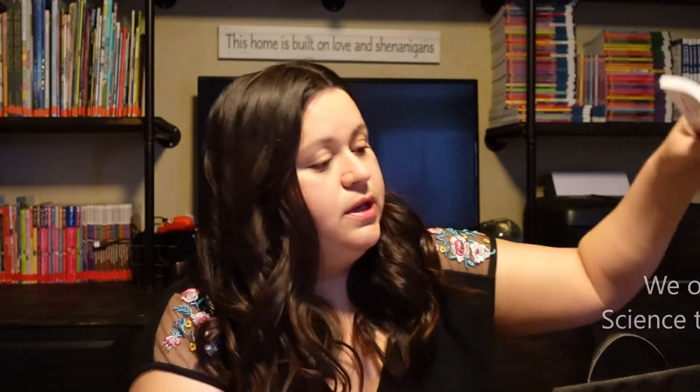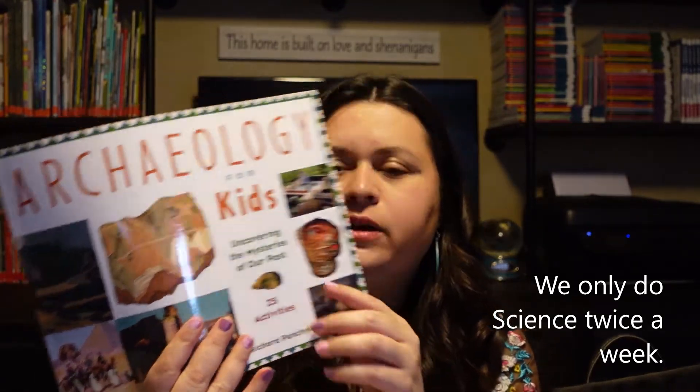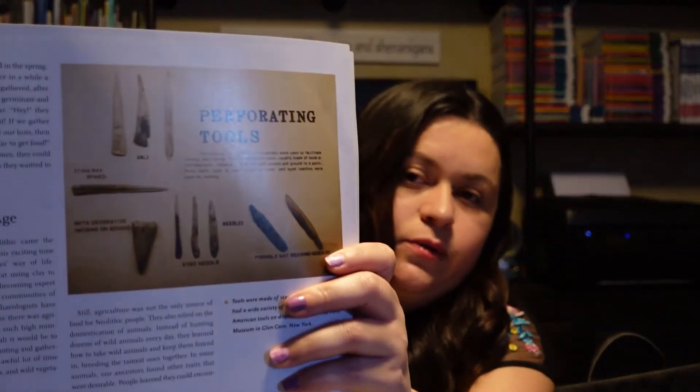For science — and this honestly could be history and science — we're going to be doing Archaeology for Kids with 25 Activities. We really enjoy these; we did the Native American one and it was phenomenal. They go through different topics, like tools and things like that. After this one we're thinking about doing paleontology, then archaeology again.